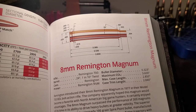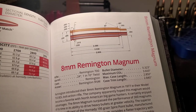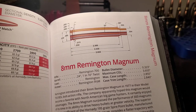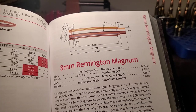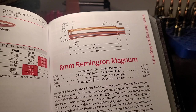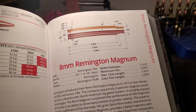It all started in 1979. A man by the name of Lane Simpson, who was a gun writer for Shooting Times, had an 8mm Remington Mag. Back in '79, the 8mm Remington Magnum was a little bit more popular than it is today. He started to think about what he could do with necking up and necking down the 8mm Remington Magnum. In 1979, there were only two 7mm Magnums: the 7mm Rem Mag and the 7mm Weatherby.